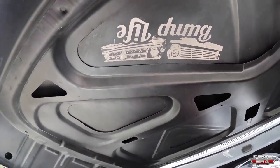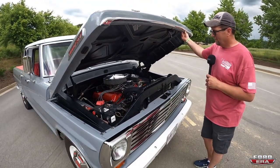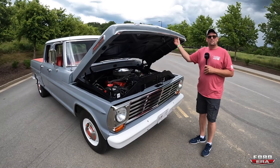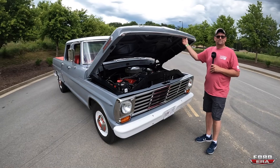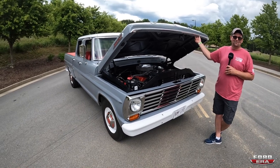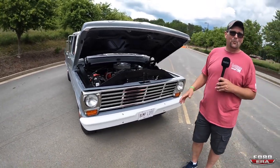I painted the engine red just to match the interior — that's the only reason. This is a beautiful truck; you did such a good job restoring it. What I really like is that you restored it yourself, so it's a whole different perspective — you know every inch of this truck. When you were driving it here and heard a creak, you knew exactly which bolt it might be.